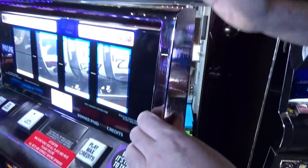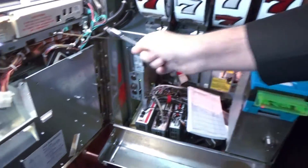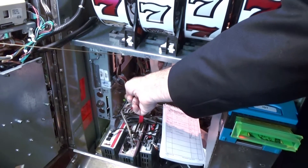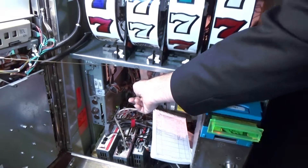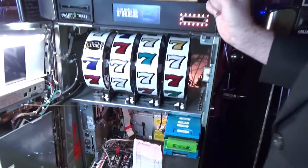As a player, you press a button here on the button panel, and that stops the result from the number generator, which is in here — this is like the central processing unit of the whole slot machine.